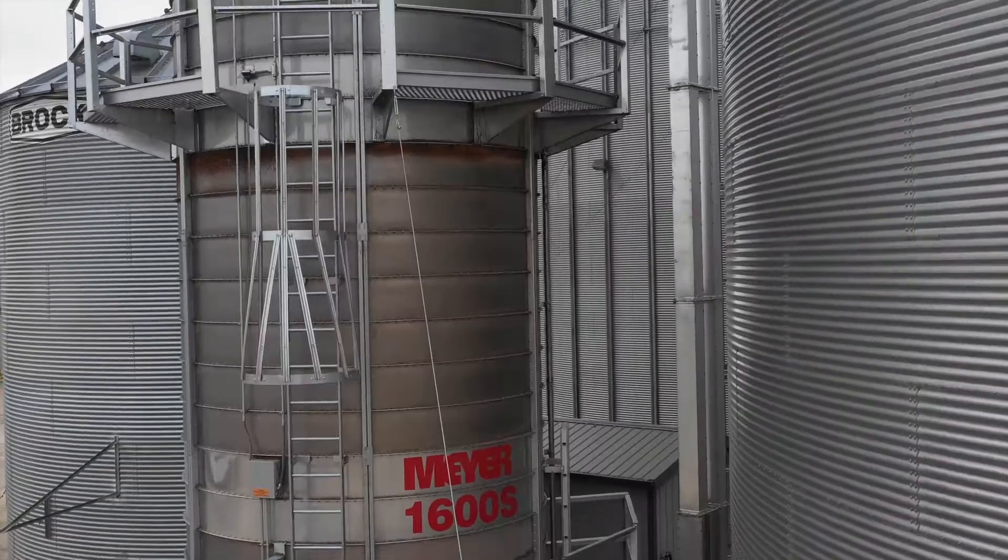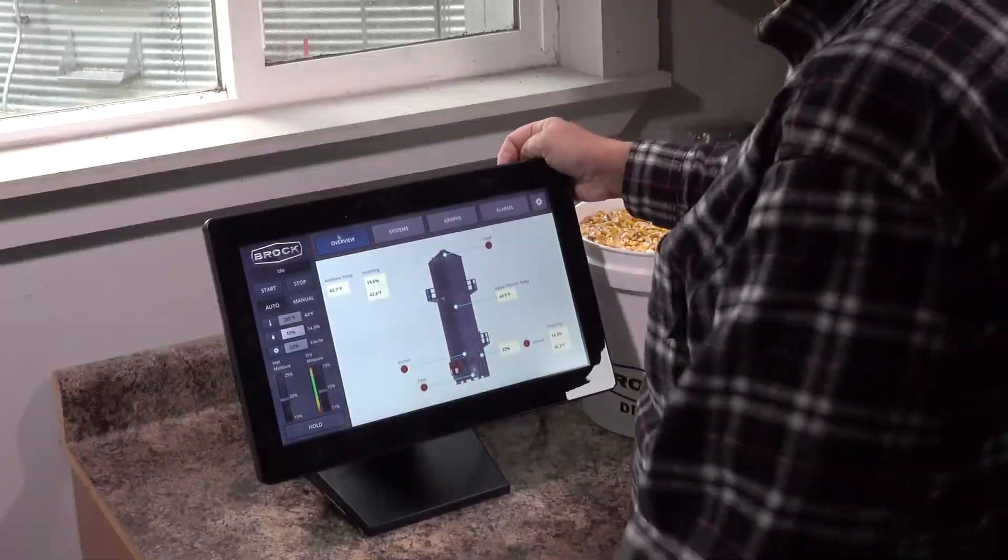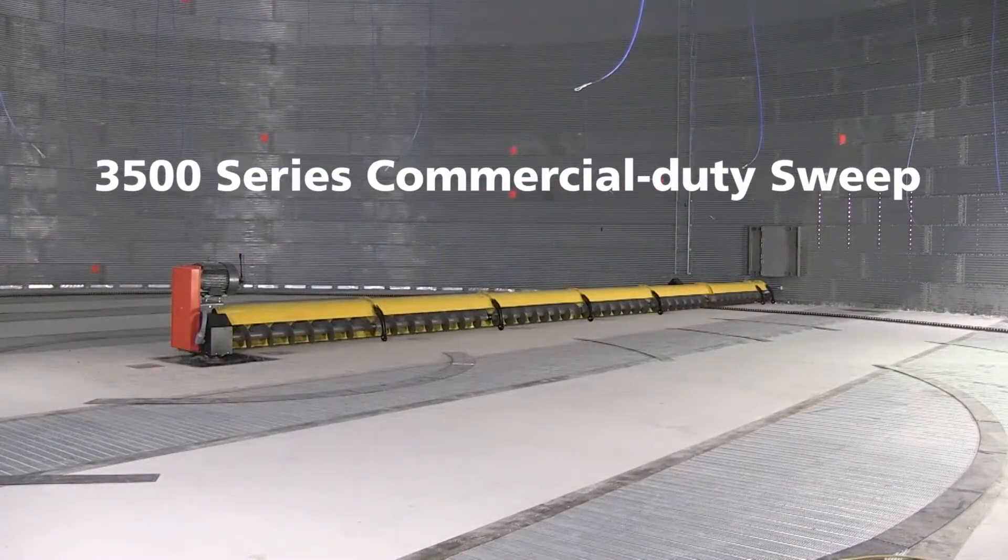Know that Brock stands with you and supports you as you sell, construct, and service the complete line of Brock products and the new Brock 3500 Series Commercial Sweep.